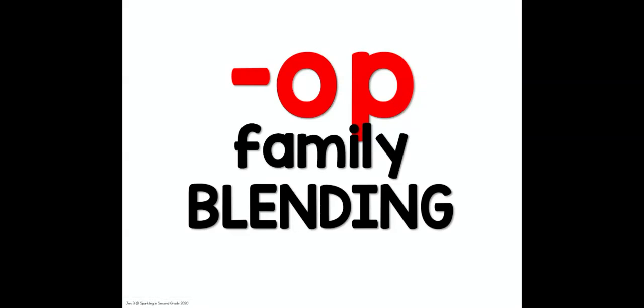Hi, this is Mrs. Hildebrand and we're going to be looking at word families and work on blending today. All of the words we're going to look at belong to the op word family. This means they all have the op sound at the end. Each word starts with a different sound but they all have the same ending sound, and that means they rhyme. Let's take a look at some of the op words and blend them together.